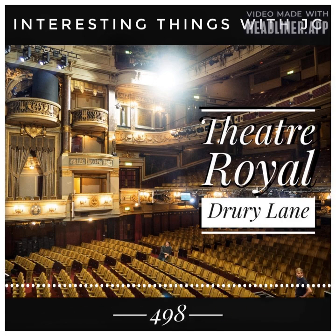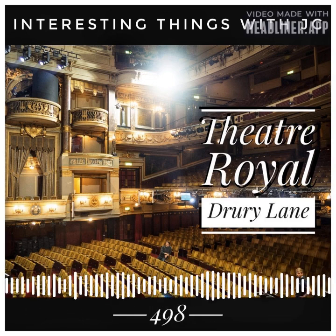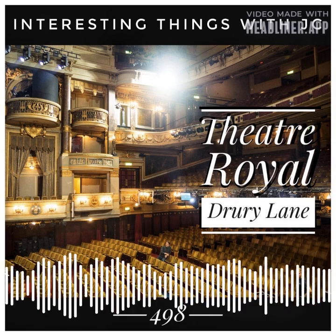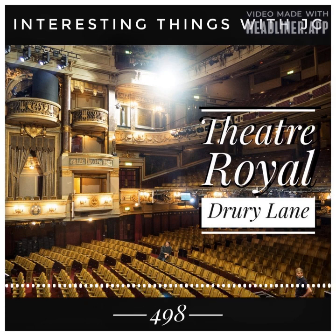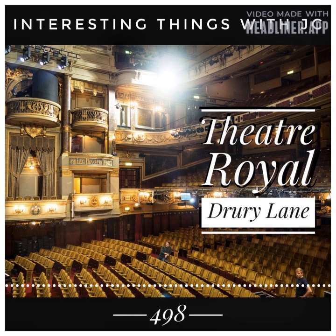The Theatre Royal, Drury Lane. It's London's oldest operating theatre. This theatre has been built in the same location four times, and it's still a thriving cultural center that has recently staged many major musicals.